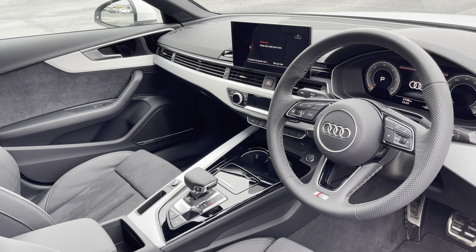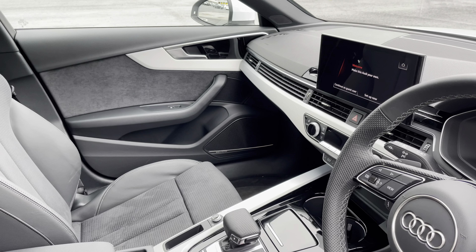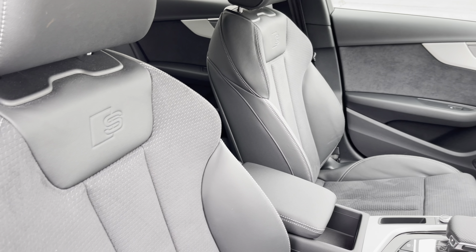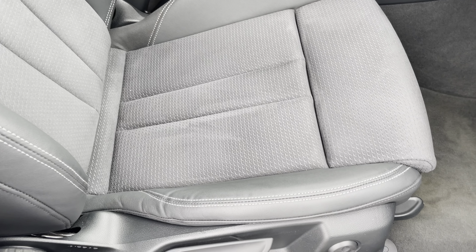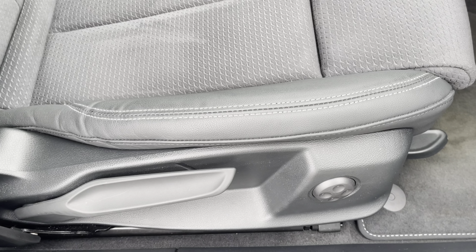In the front you'll find a three-spoke leather multifunction steering wheel and matte brushed aluminium inlays. There are leather and Alcantara upholstered front sports seats which are not only plush but also really comfortable and supportive, especially on long journeys. They are manually adjustable and include four-way electric lumbar support.